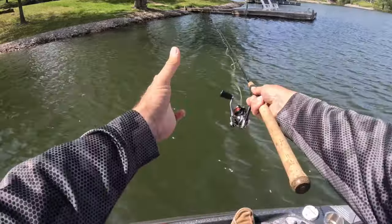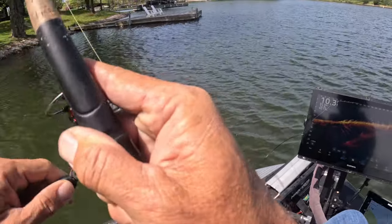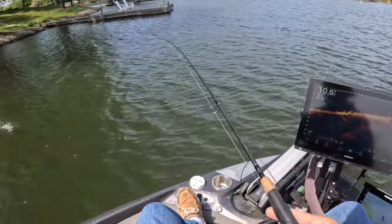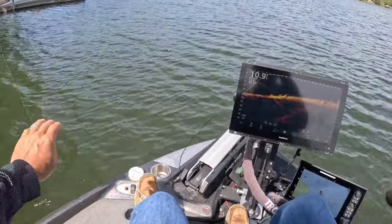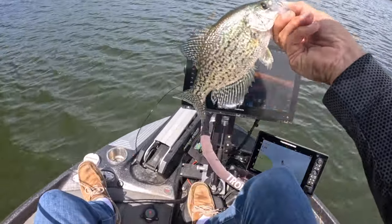We've got a nice little patch of shade here, and I will target shade when the sun's up. These fish are constantly looking for protection — and we've got ourselves a fish. During the spawn, they're going to constantly look for protection: the weed edge, the docks, the shade. Nice fish there.